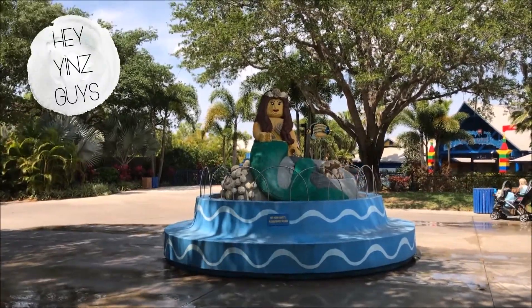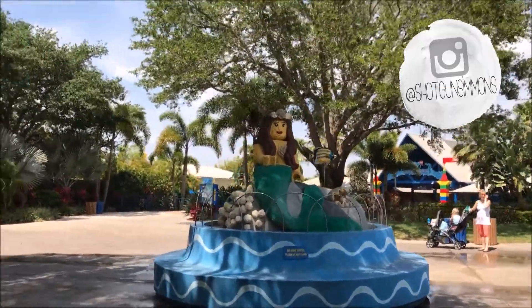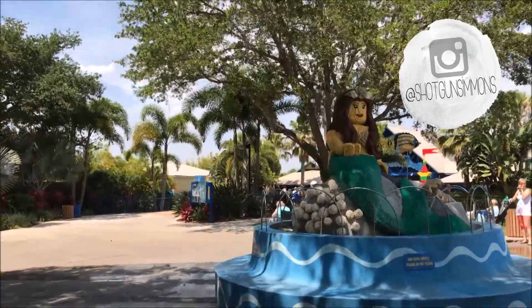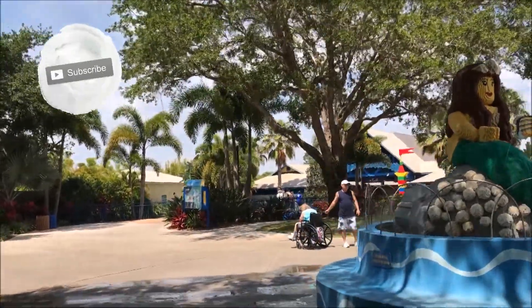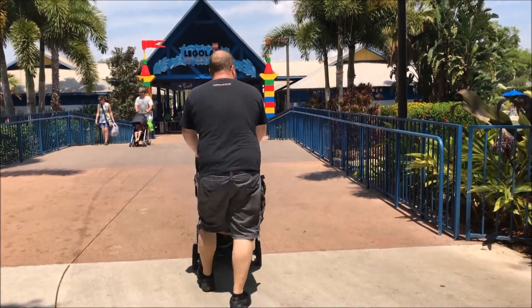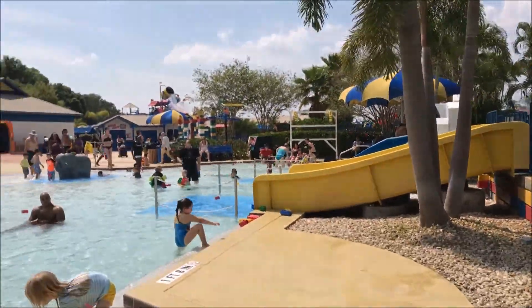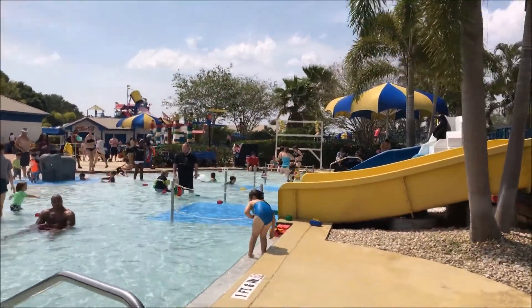Alrighty guys, I'm gonna voice over for a second here. These clips are just from a couple hours we were at the Legoland water park. We went to Legoland and then two hours of that day we went to the water park. I have a tips and tricks video for this. I will link it below, and then I have the video footage of us at the theme park and I'll link it below. These are just the clips from the water park.